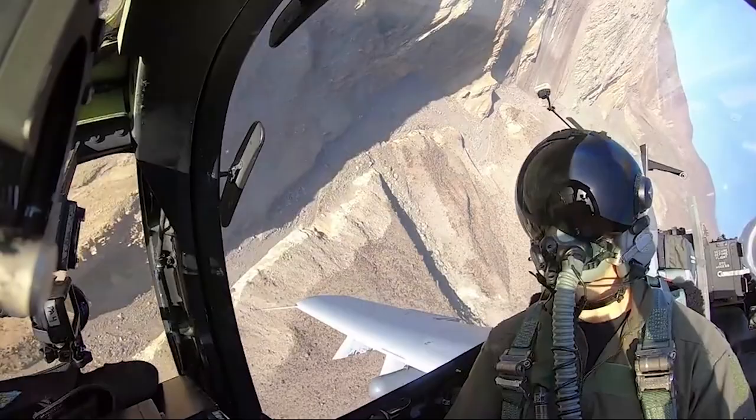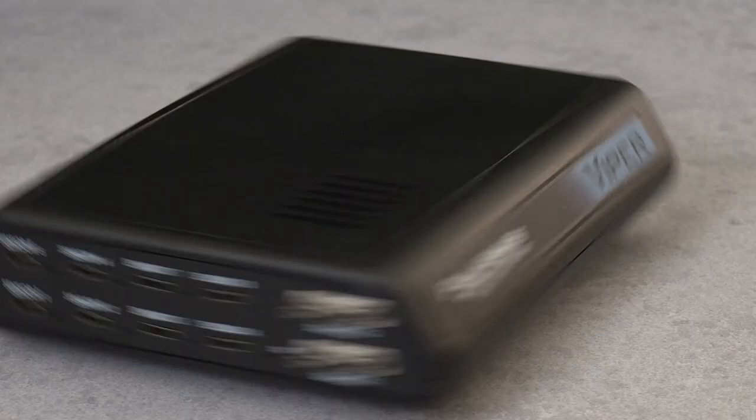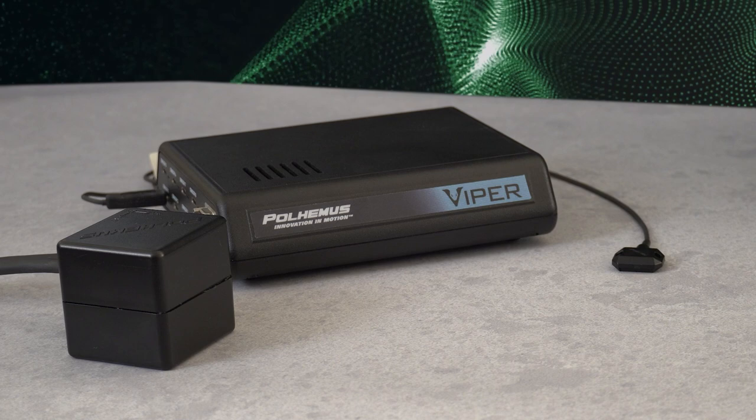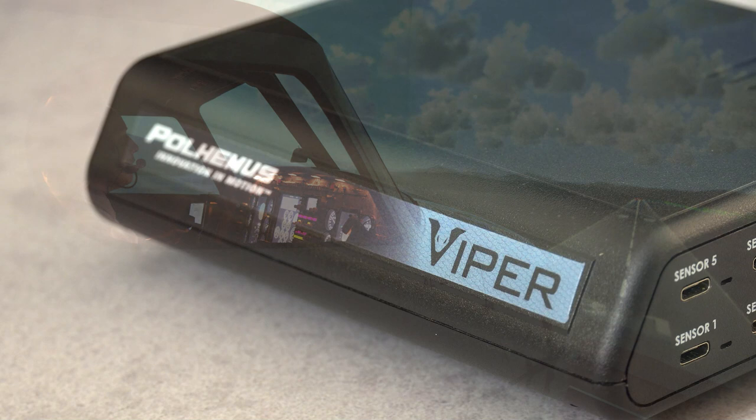Whatever you need to track, we have a wide variety of solutions to meet your project needs. Viper is ideal for applications requiring the fastest, most accurate tracking. Viper provides the high precision tracking required for elite flight simulators. Viper is the premier choice when only the very best will do.